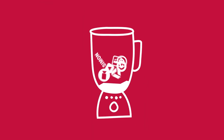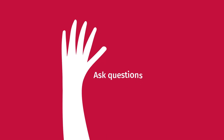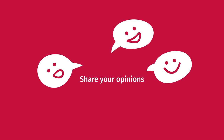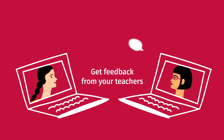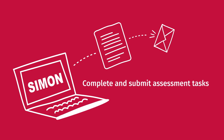So you will need to be flexible and adaptable, but you will still be able to ask questions and ask for help, share your opinions, collaborate with other students, get feedback from your teachers, and complete and submit assessment tasks. It will just be in a different way.